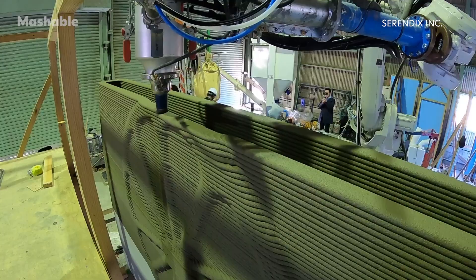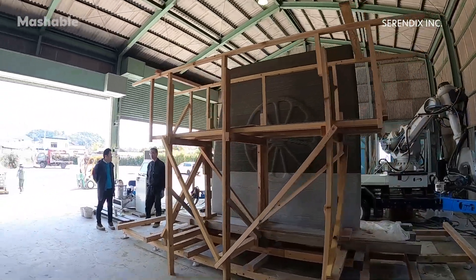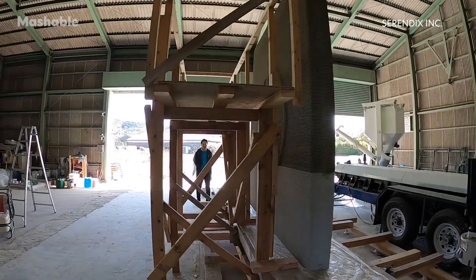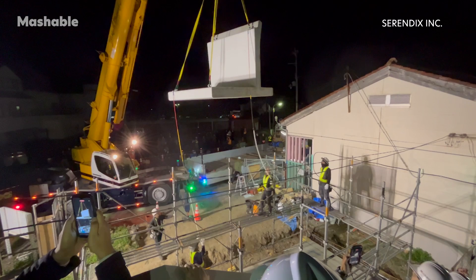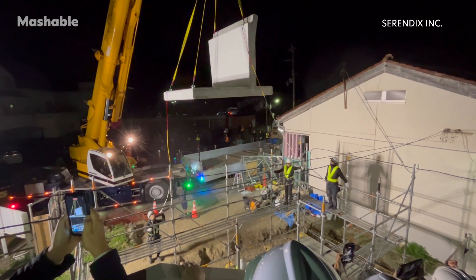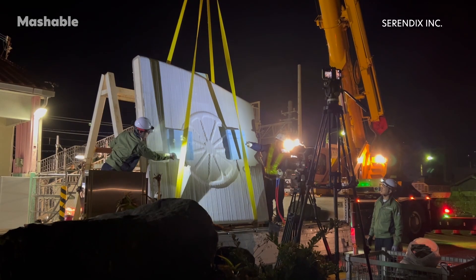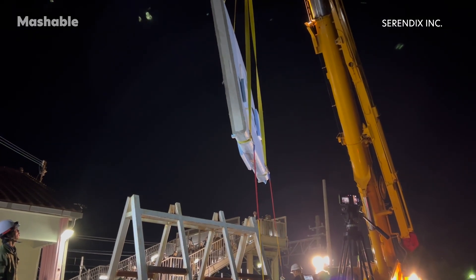In a factory about 500 miles from Hatsushima, Serendix printed four parts needed to build the station's shelter. These parts were reinforced with concrete for seven days, and once ready, were transported on trucks to the station, where a team assembled the pieces in a span of a few hours. To avoid service disruption, the construction took place between the departure of the last night train and the arrival of the first service of the day at 5:45 a.m.